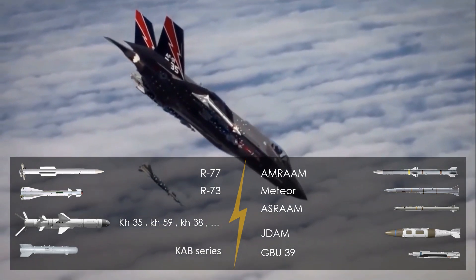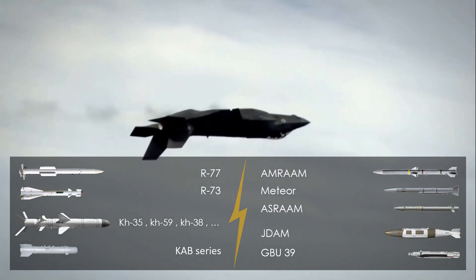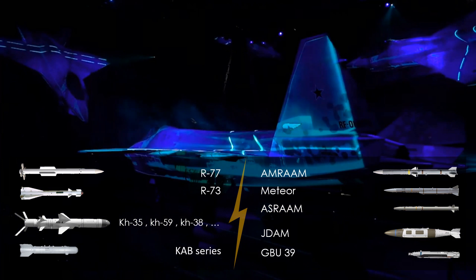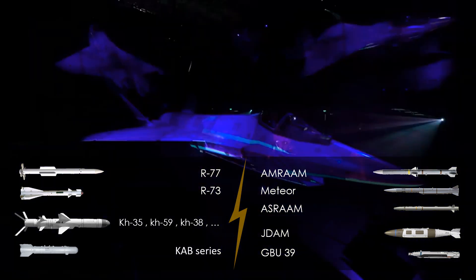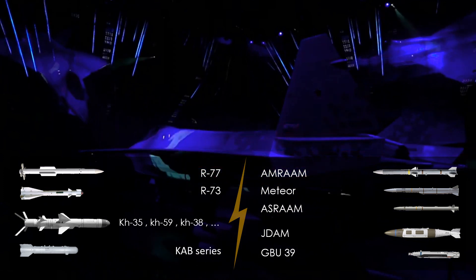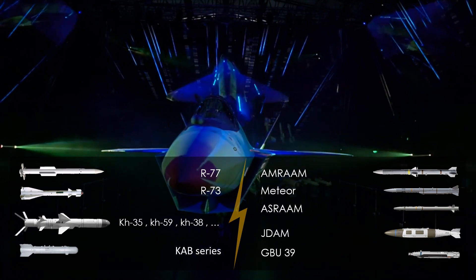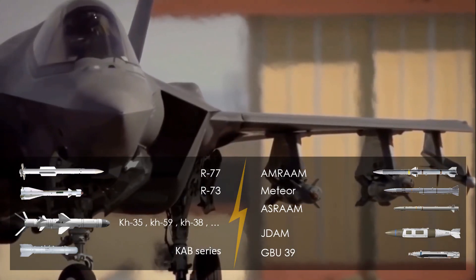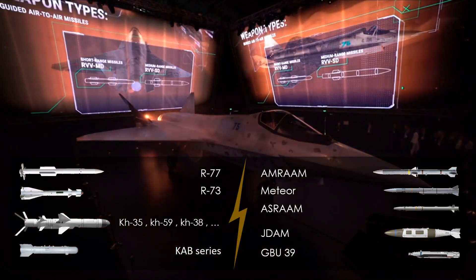In the weapons comparison, both fighters can carry a variety of weapons and fuel tanks at external stations, but comparing internal weapons bays: for air-to-air weapons, the Sukhoi can use R-77 and R-73 missiles across three bays, while the F-35 carries a range of NATO air-to-air weapons. The R-77 is more maneuverable, though the AMRAAM is becoming obsolete. Missiles such as Meteor and ASRAAM are newer and more advanced than the R-73. Overall, the F-35's air-to-air weapons are superior.